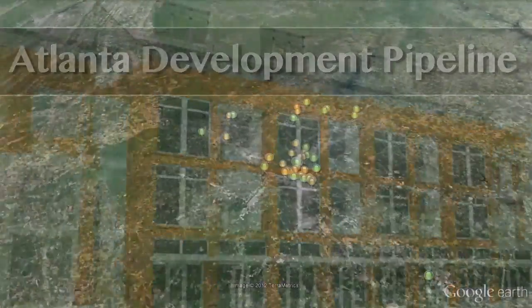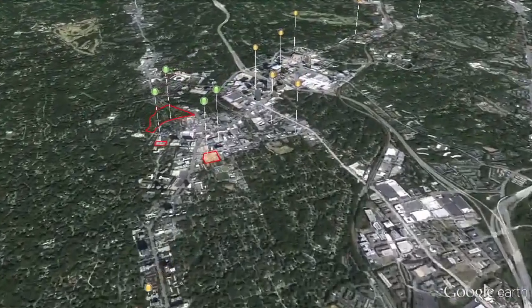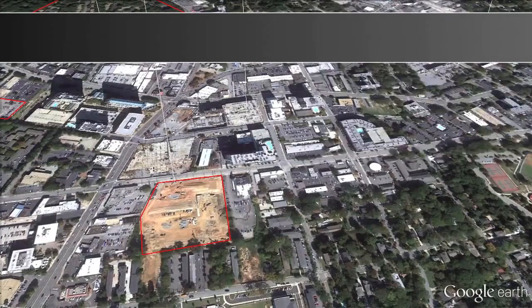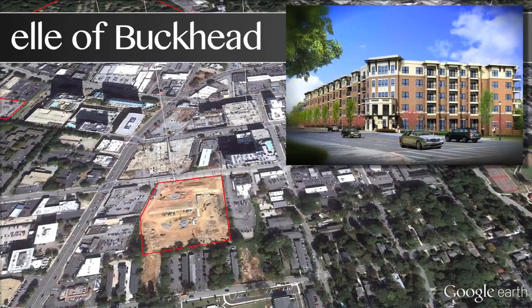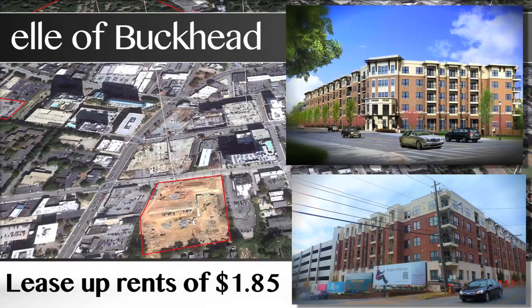Many of these new projects will aim to establish a new ceiling for rental rates. Buckhead is one of the principal areas for development, with 12 projects in the pipeline. JLB's 375-unit L of Buckhead, located on a prime site at the corner of Peachtree and Pharr, was one of the first projects underway, breaking ground last June. JLB plans to release its first units in January and has seen promising pre-leasing activity, with effective rents of $1.85.